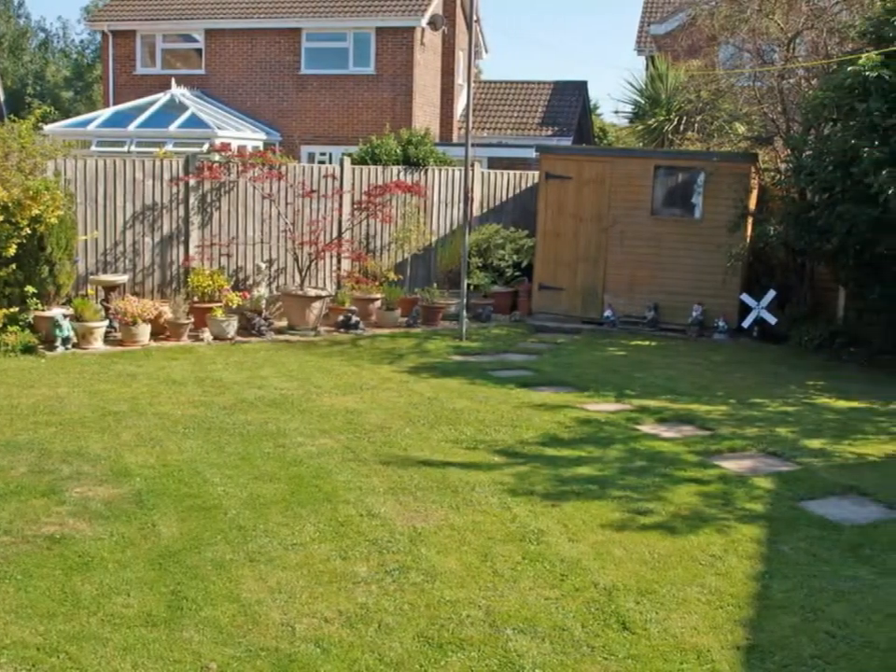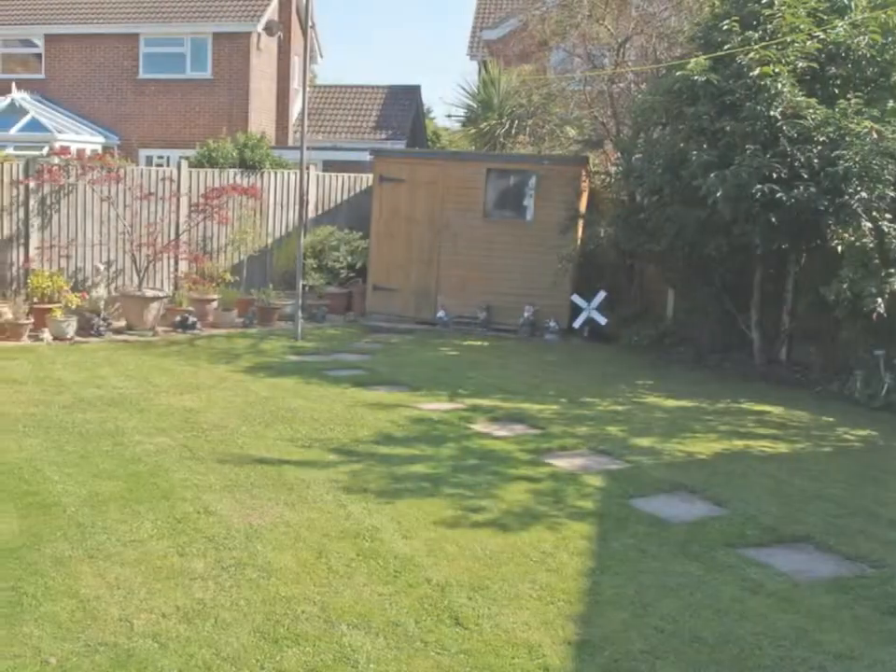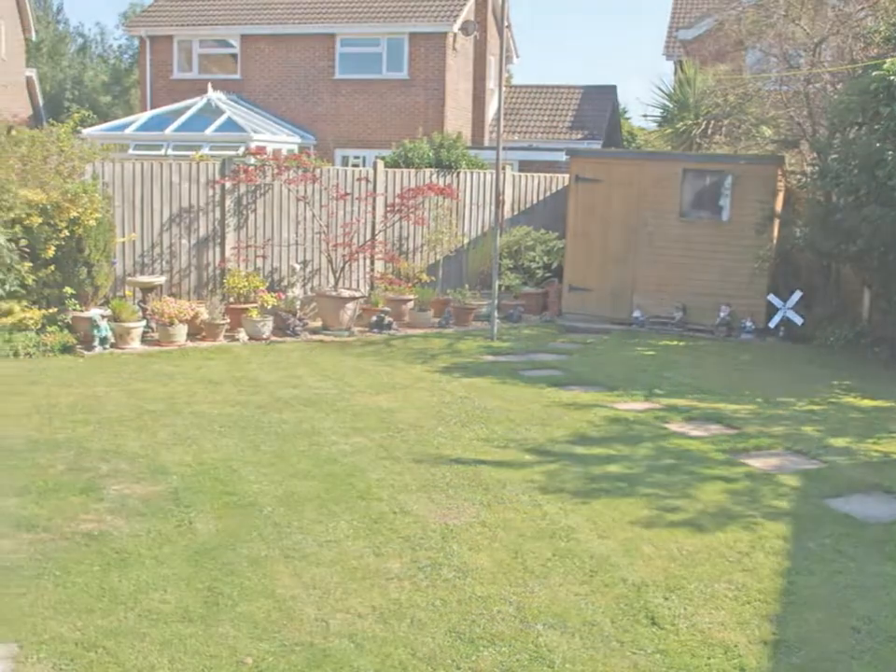The rear garden is mainly laid to lawn. There are patio areas and fenced borders. The rear garden also has mature shrubs and the added benefit of a timber shed.